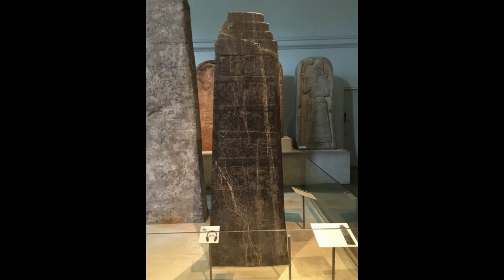This monument therefore makes mention of two Israelite kings outside of the Bible. Thank you for watching. Please don't forget to leave a like, comment, and subscribe for more new content every Friday.